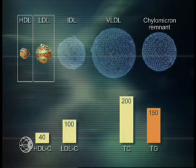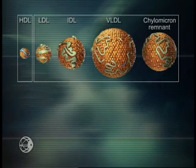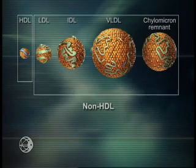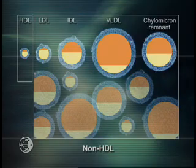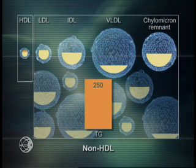While LDL is clearly recognized as the major atherogenic particle, new evidence indicates that increased levels of other triglyceride-rich lipoproteins — including IDL, VLDL, and chylomicron remnants — also contribute to cholesterol accumulation in the arterial wall. Together with LDL, these atherogenic lipoproteins are defined as non-HDL. In patients with a predominance of non-HDL, triglycerides are elevated, and current guidelines recommend the calculation of non-HDL cholesterol, which reflects the bad plasma cholesterol from all atherogenic lipoproteins.